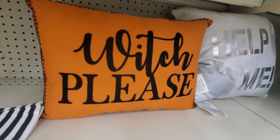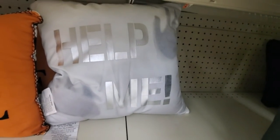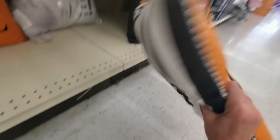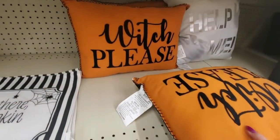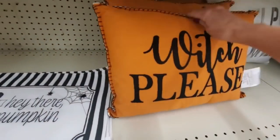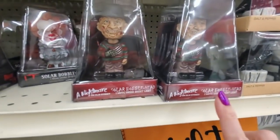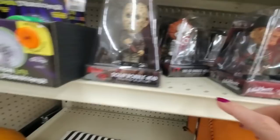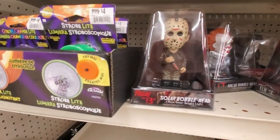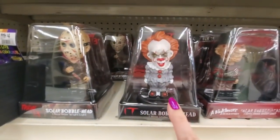We have pillows that say 'Witch, please' or 'Help me' with handprints on it. The back is black and white striped, and then the front has 'Witch, please' embroidered on it — it's funny. You can get little bobbleheads from Nightmare on Elm Street or Friday the 13th. These are solar-powered bobbleheads, so they'll murder you, but it's good for the environment.